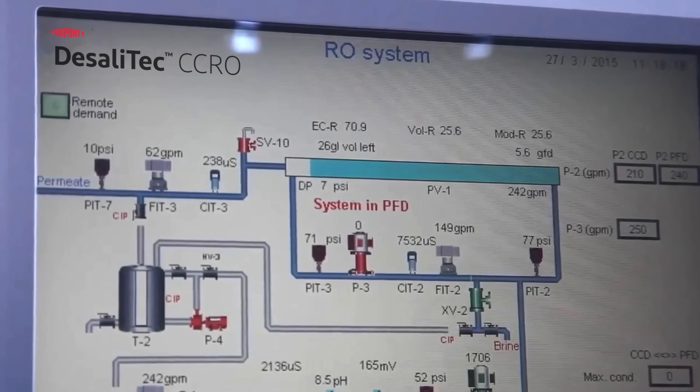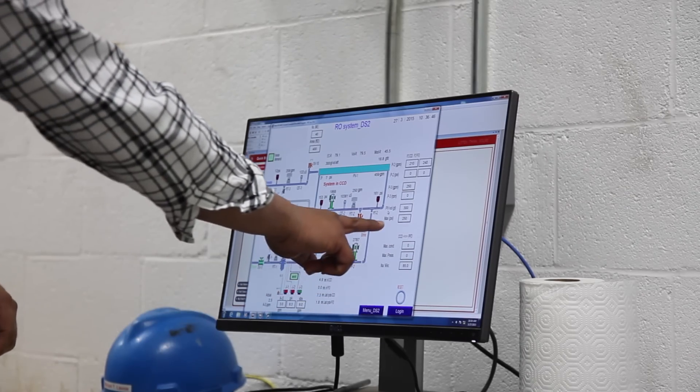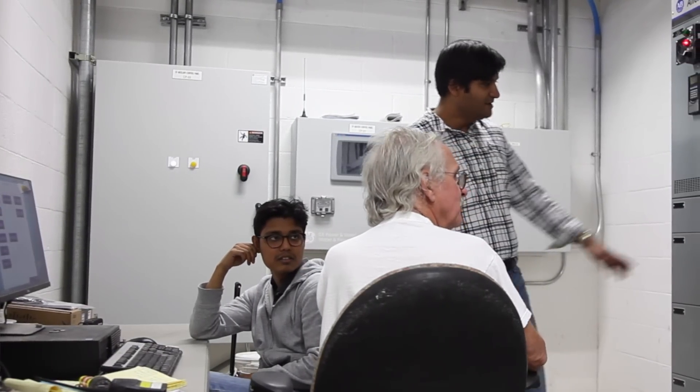The previous RO system had a recovery of 73%. With the Desalatec, we can go up to 90%, but for our operation we decided to run between 85% and 88%. It's also reduced the amount of anti-scalant significantly. We used to feed close to 8 ppm; now we're running about 3 ppm — a little less than half.